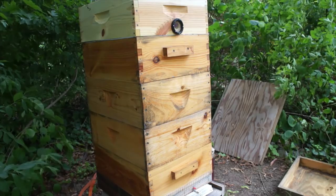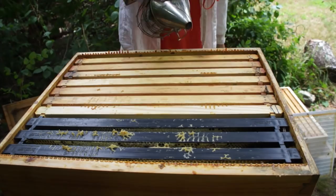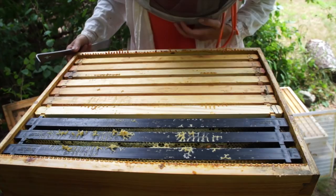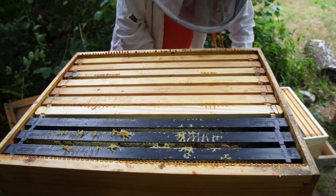Bees have propolized a lot of this stuff, which means they've stuck everything together. Bee numbers are quite down — we are in the period of dearth right now. It's the end of July. Dearth means there are not a lot of things blooming, so not a lot of sources for nectar and honey. This looks like it's pretty much all capped. Number one thing we're looking for are eggs, which are an indication of a queen that is busy.